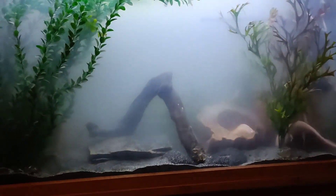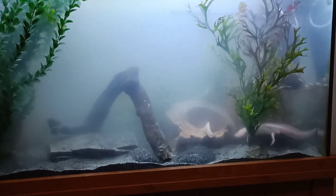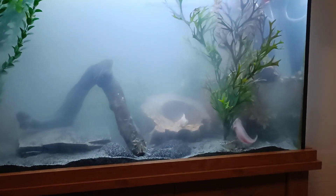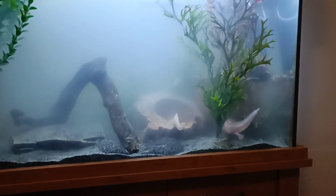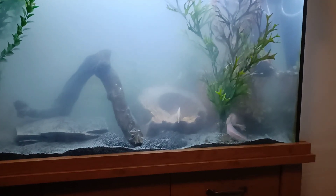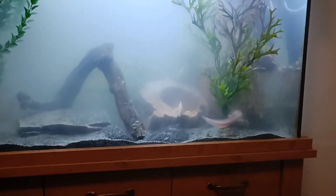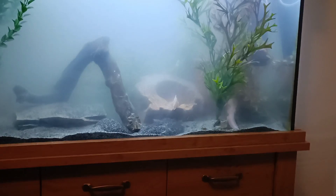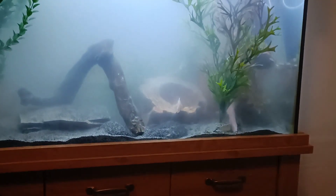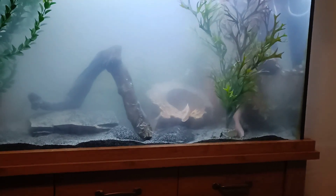I'm so incredibly happy that I haven't lost my axolotls - it is absolutely brilliant. They're such characters, I really do love them. I'm really, really happy. I will sort the filter out and get another one in time, but for now this is doing the trick. Goodbye, take care everyone, we'll see you all soon.